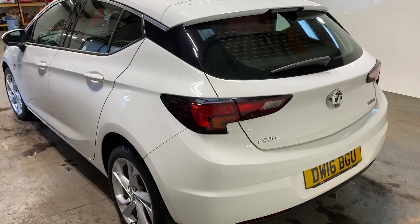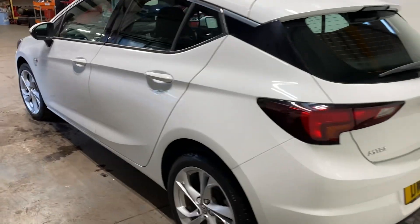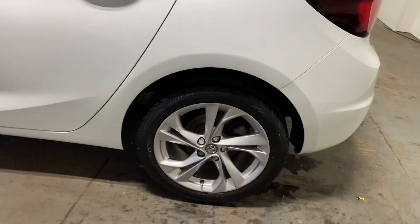It's got a 60-40 split rear seat. Let me take you up the passenger side of this vehicle. The alloys are really clean, there's nothing on them. They're nice alloys too.